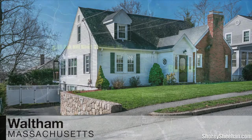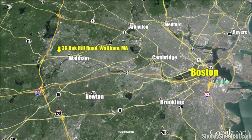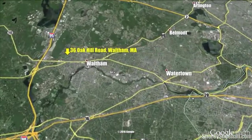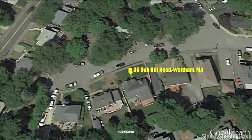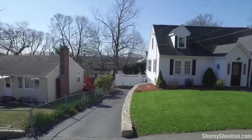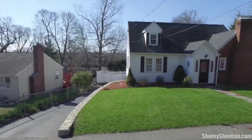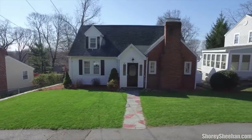If you're looking for suburban living with modern convenience, don't miss this sunny, expanded, 2,315-square-foot Cape Cod-style home located in the desirable Highlands neighborhood of Waltham, Massachusetts. Offering an abundance of space, light, charm, and modern updates, this is a perfect home for any discerning buyer.